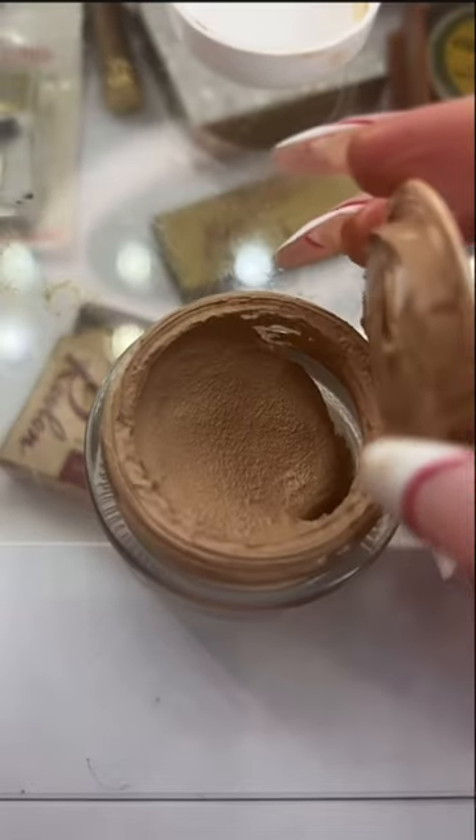We're going to go in with foundation from back then. This one was actually one that Marilyn Monroe used. This looks so old and smells literally like an old garage. I cannot get it out — it's literally so hard. Look how thick and clumpy this is. I can't even get it on my face. Okay, hear me out — this is actually really good coverage.